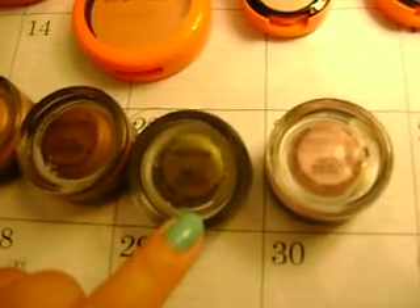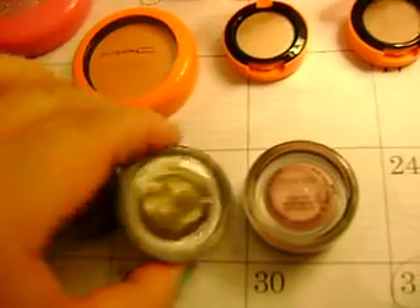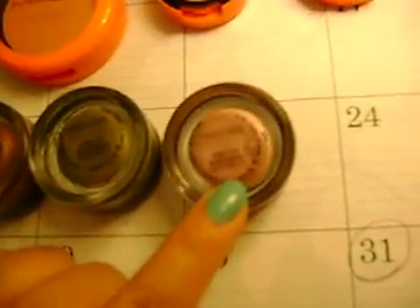Mosscape, which is like a green frost. And the last one is Fresco Rose, which is like a dusty rose color — another frost. So I just thought I'd share that with you.